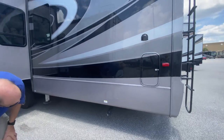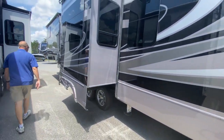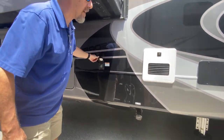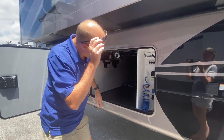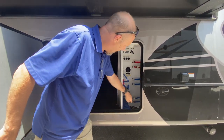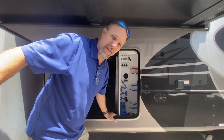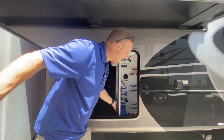Here are your sewer connections, and this is where you plug your power in. This is the other side of the storage — it's also your wet bay, which is a separate compartment. The only thing I don't like is that it's metal, so if there's any water or condensation, it could rust over time. I'd rather see fiberglass or plastic.